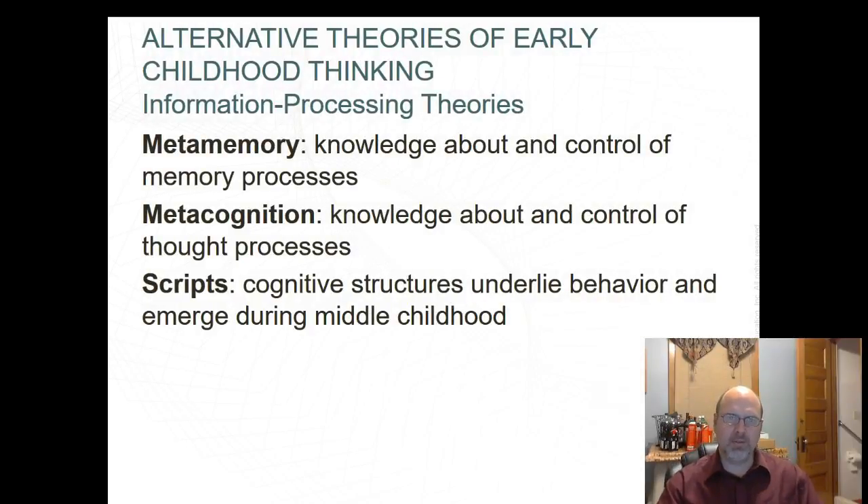Information processing theories: metamemory is knowledge about and control of memory processes — two to six-year-olds have poor strategies for memory. Metacognition is knowledge about and control of thought processes; this enables a child to generate strategies to solve problems. Both metamemory and metacognition improve during childhood. Scripts are especially useful for managing the demands of tasks with sequential steps.